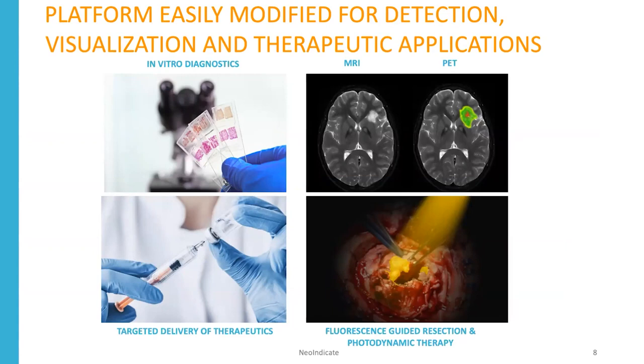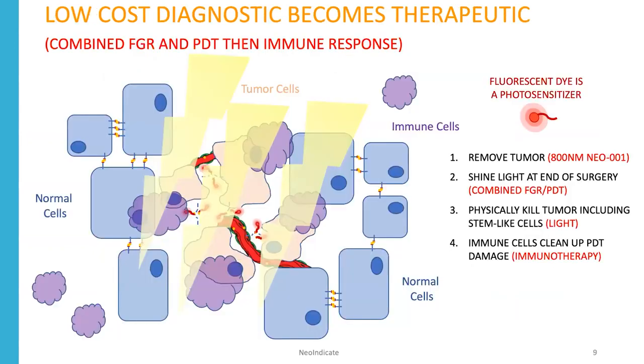As demonstrated in this pitch today, we can do both fluorescence-guided resection and photodynamic therapy. PDT allows you to take a low-cost diagnostic and make it a therapeutic. If you use a fluorescent agent that's also a photosensitizer, you can use that to remove tumors during fluorescence-guided resection, and then after you've debulked those tumors, you shine light in that area. That light causes physical killing of the tumor cells that have the agent attached to it, and it even kills stem-like tumor cells that are notoriously difficult to treat. Once you've treated with PDT, that induces an immune response where immune cells come in and clean up the PDT damage — thus you've created an immunotherapy.